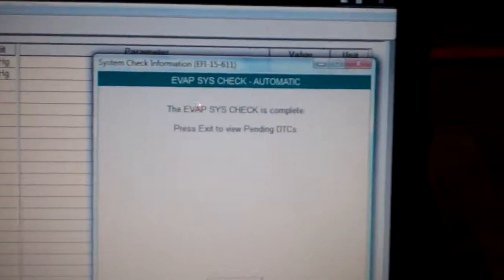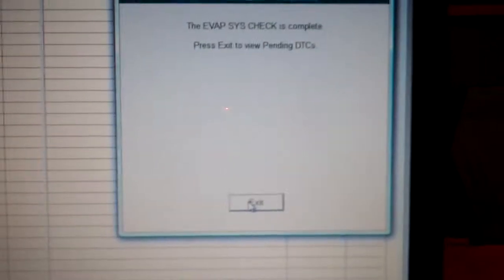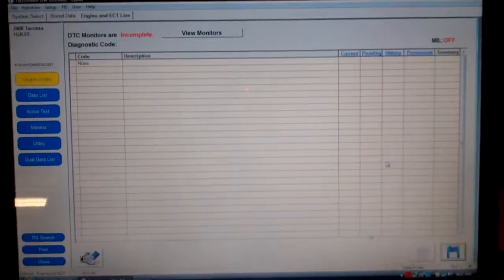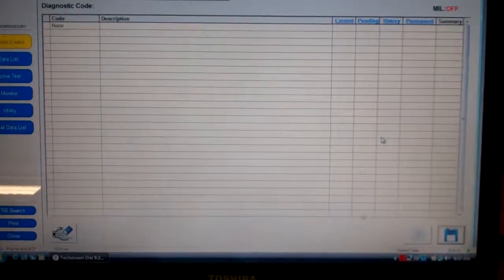Here's where we're at — you can see the evap system check is complete. We're going to press exit to view the pending codes, and no news is good news, so this is fixed.